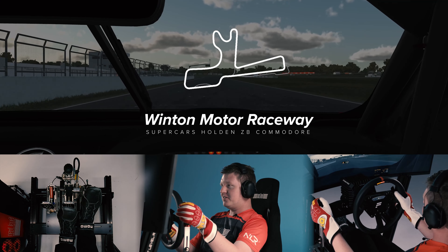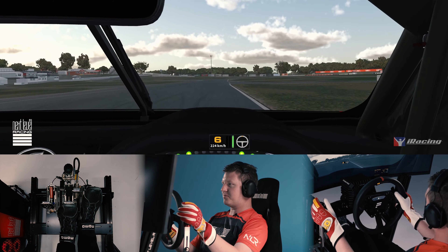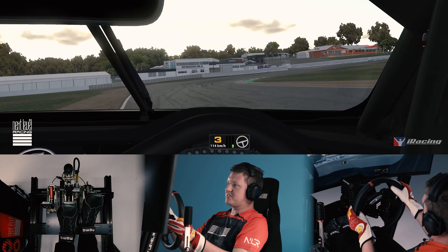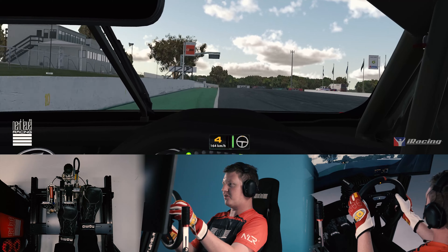Here we are at Winton Motor Raceway in the Holden ZB Commodore, heading down the main straight into turn one, briefly up to sixth gear before hard on the brakes at the access road there. Trail brake into the apex, use a bit of kerb through one, stay off it at two, smoothly on the throttle.